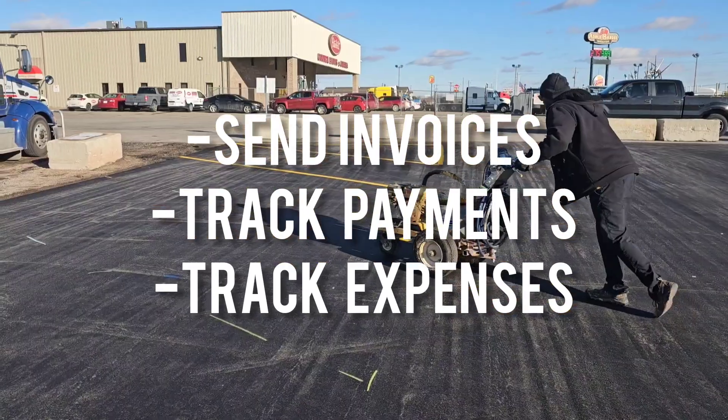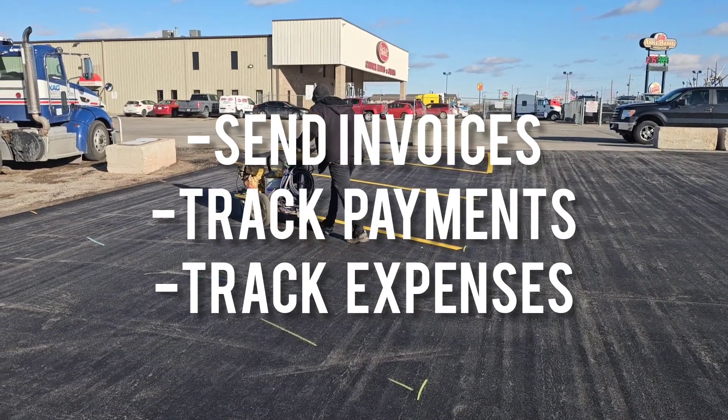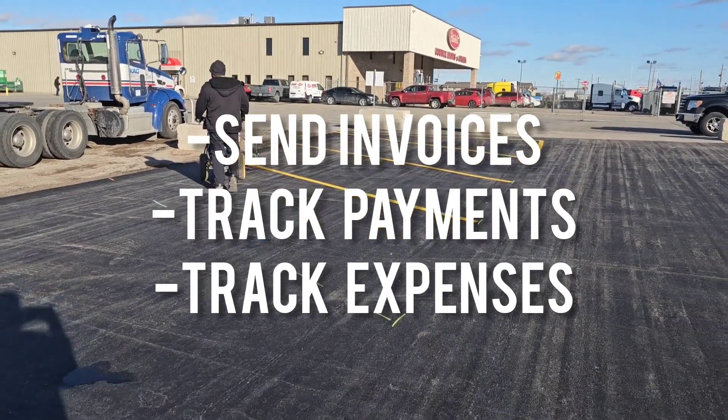This is also a place where having a separate Excel sheet can come in handy. We log every job in our Excel as well as if we've received the deposit payment, if we sent an invoice, and if we've received a final payment.